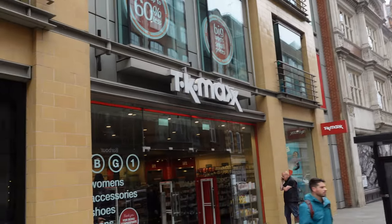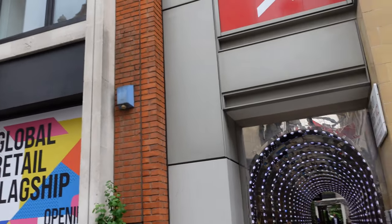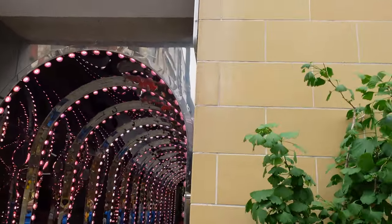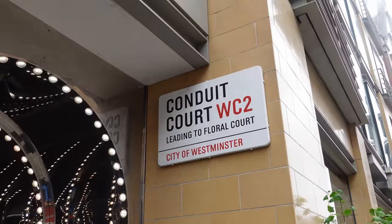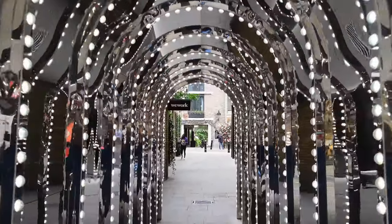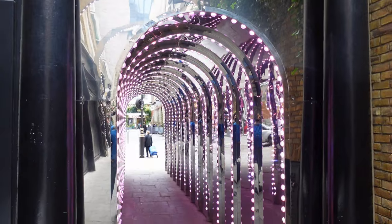For our first place, we're standing on Longacre, which takes you from Leicester Square Tube Station all the way to Covent Garden Tube Station. You're looking for the TK Maxx sign and the tunnel underneath it. Welcome to our first place: Conduit Court. The alleyway takes you from Longacre through to Floral Street. You wanna go through here because if you want a great picture for Instagram, come through this light tunnel. Whether you do it by day or by night, it's a fantastic place. The lights change color, but I'd recommend coming at off-peak times as it's very popular and getting a clear shot can be difficult.